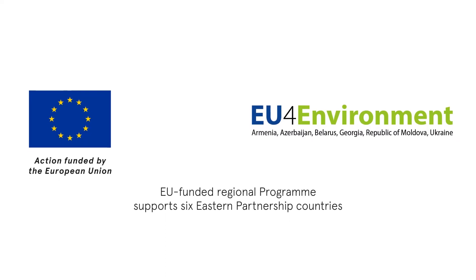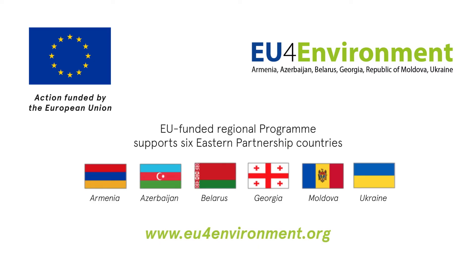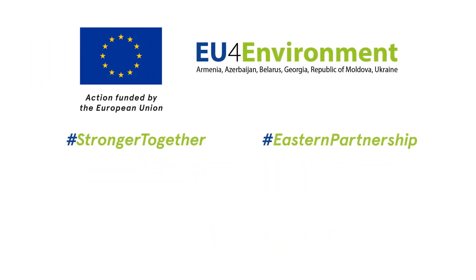The EU-funded EU for Environment programme supports the six EAP countries to better monitor progress at the environment-economy nexus. It helps reinforce the work on green growth indicators, update the existing sets, add new indicators, and improve access to data. The green growth indicators that we design today will support the development of policies that will determine our lives tomorrow.